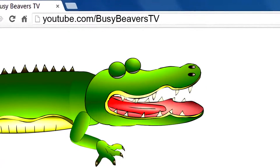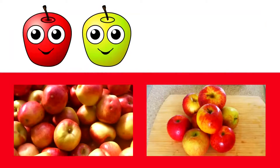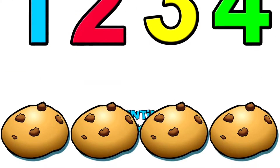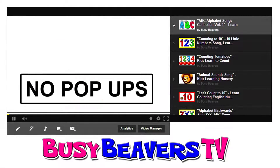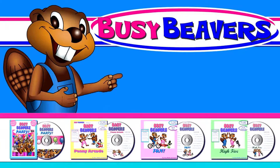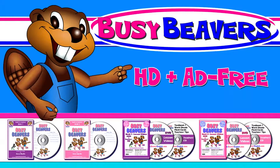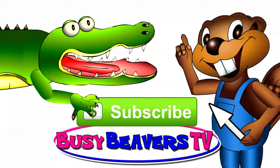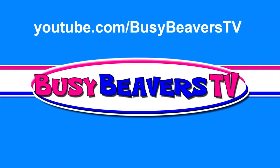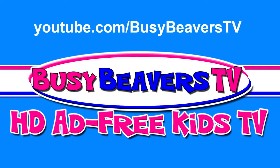So let me get this straight. YouTube.com/BusyBeaversTV has all of the Busy Beavers song videos and all of the Kindy lesson videos, and I can learn to speak English, Chinese, Korean, Spanish, and more. And there's no ads, no pop-ups, and no commercials. All of the great content from our free channel in HD and ad-free. I'm clicking that button and I'm not kidding! YouTube.com/BusyBeaversTV for kids' learning videos in HD and ad-free!